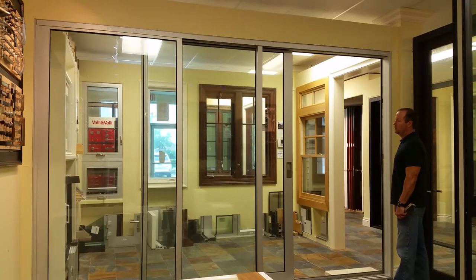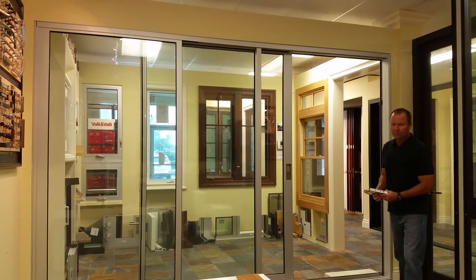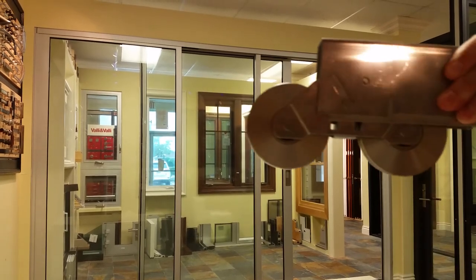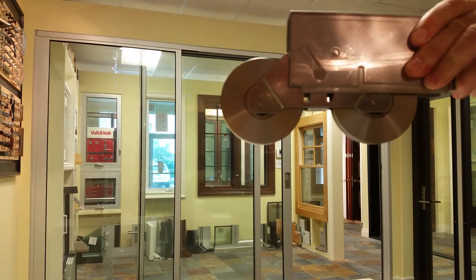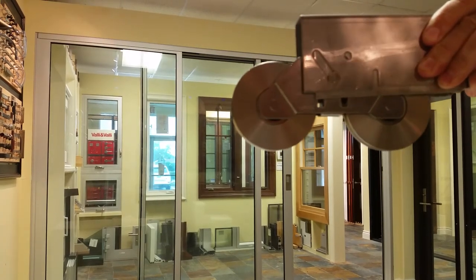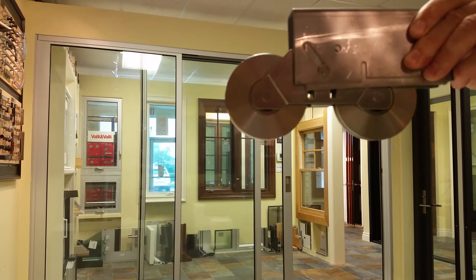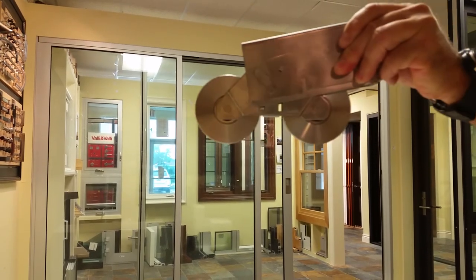It shows how completely effortlessly these rollers operate. This is the Swiss engineered and manufactured roller system. The bearings, raceways, and wheel are all manufactured in Switzerland of 440C stainless steel. This is what allows these doors to operate significantly easier than any other sliding glass door in the South Florida impact market.